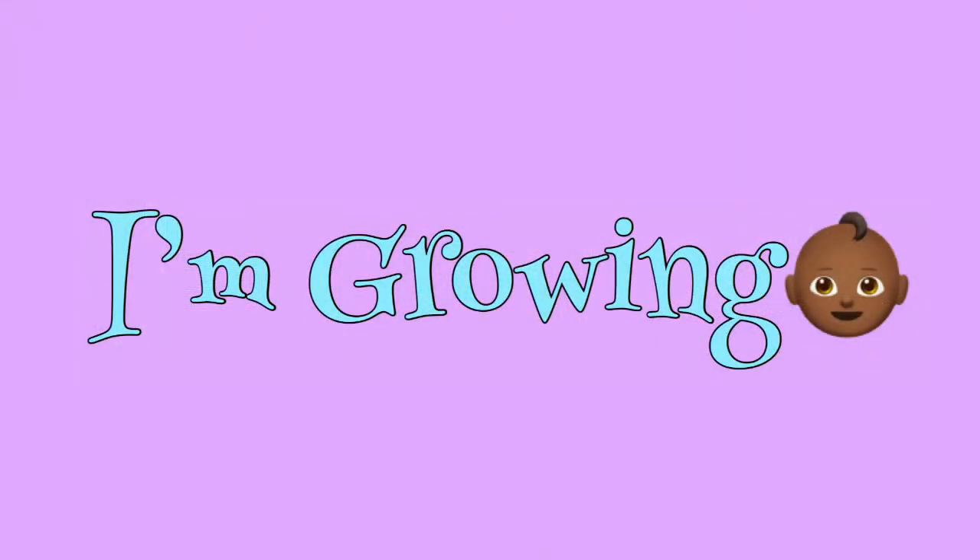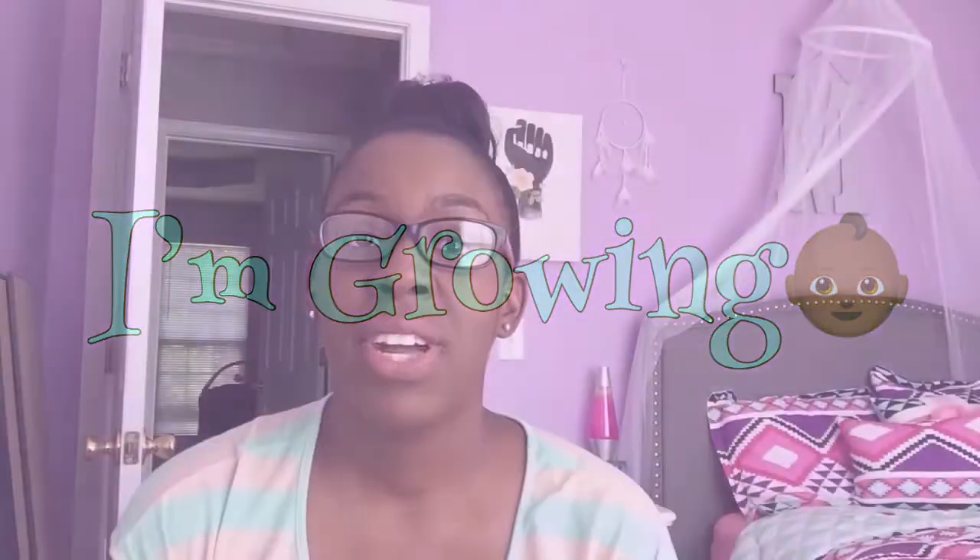Hi guys, welcome back to Following Freeman. On this video I'm going to be doing Erin's three and four month baby update. I decided to combine three and four months together because in three months it really wasn't much going on with her for a whole video. So Erin is 12 pounds and seven ounces and she is 23 and a half inches, so she has grown a lot.